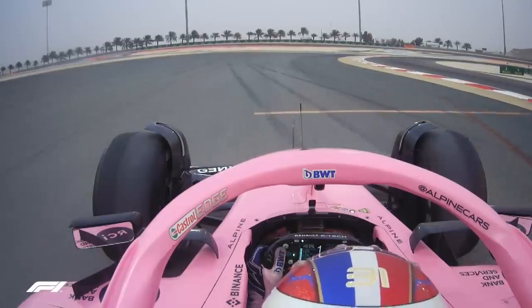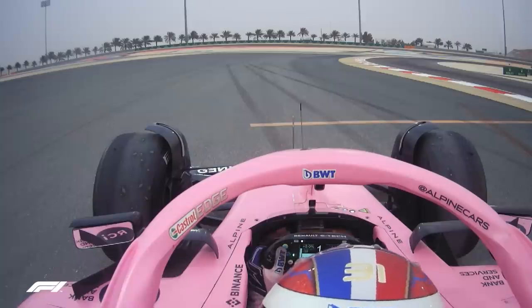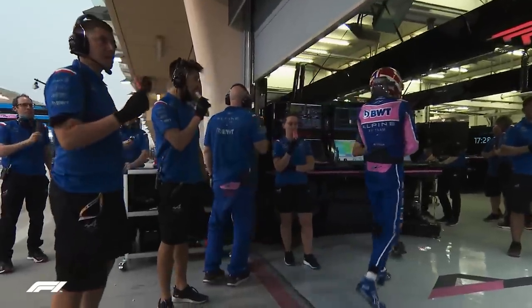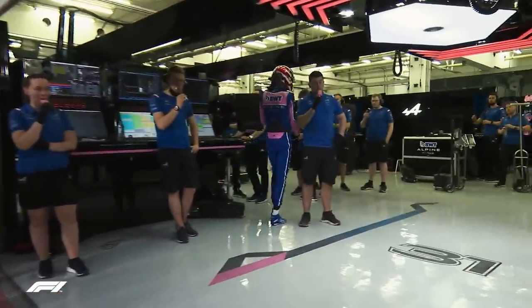Ocon's afternoon wasn't quite so productive, his A522 slowing to a stop and bringing out the red flag — perhaps a signal that it was time for ice cream back in the garage.